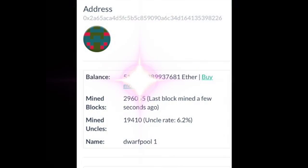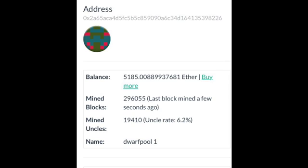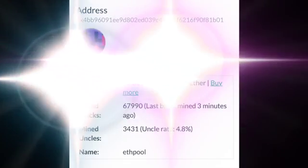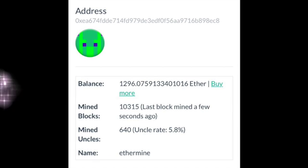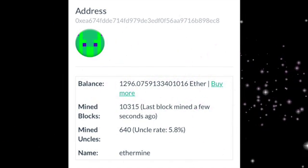In my opinion, you definitely want to be in one of the larger tier mining pools. Those pools have just been better — they've been around longer. In my past experience I've done really great with Dwarf Pool. I'm definitely looking into ETH Pool, ETH Miner, and F2 Pool, which has a kind of high uncle rate. Nano Pool I've heard great reviews on — nothing but good things.